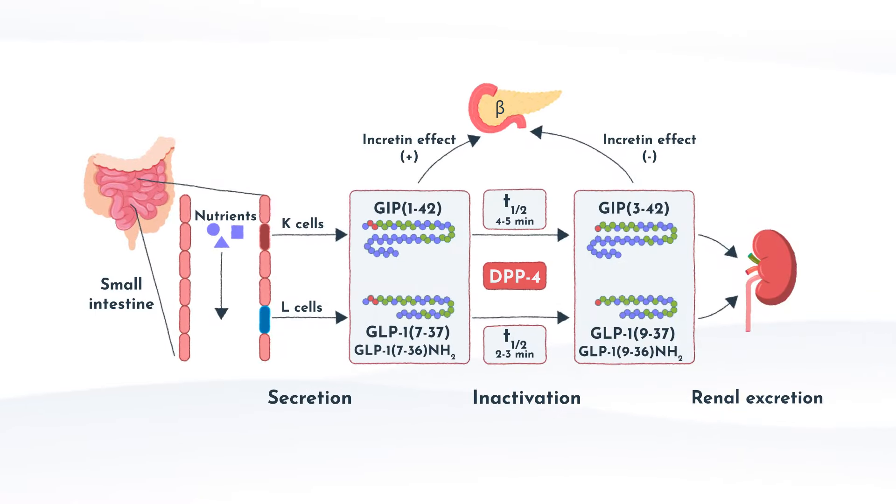Both GIP and GLP-1 play a very important role in regulating glucose, but GLP-1 has received more attention due to its additional effects on appetite regulation and gastric emptying. When nutrients are absorbed in the small intestine, GIP is secreted from K cells of the upper intestine, and GLP-1 is secreted from L cells of the lower intestine. Both rapidly undergo proteolytic processing by DPP-4 enzymes, which inactivates them for excretion through the kidneys. Endogenous GIP has a half-life averaging about four to five minutes, while GLP-1 is only two to three minutes — which is why this is a targeted area for drug development.